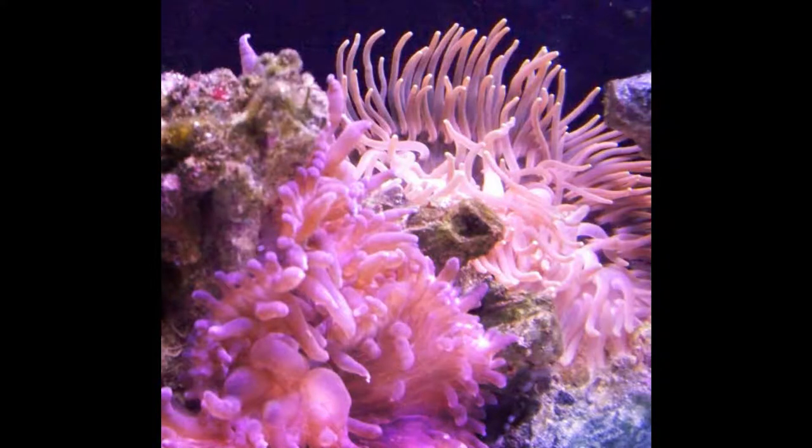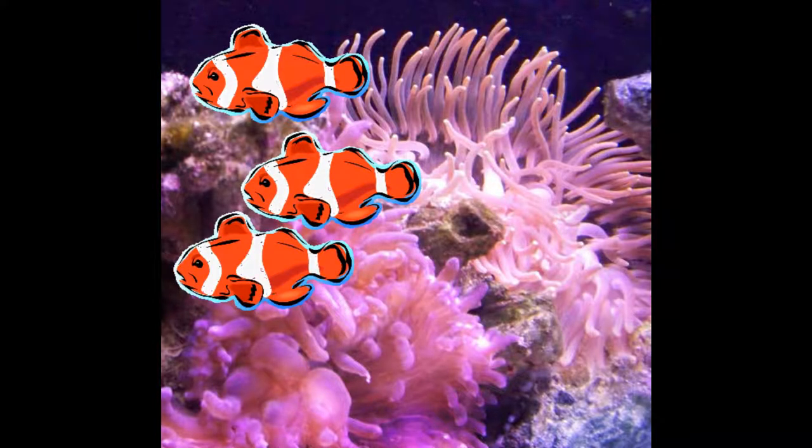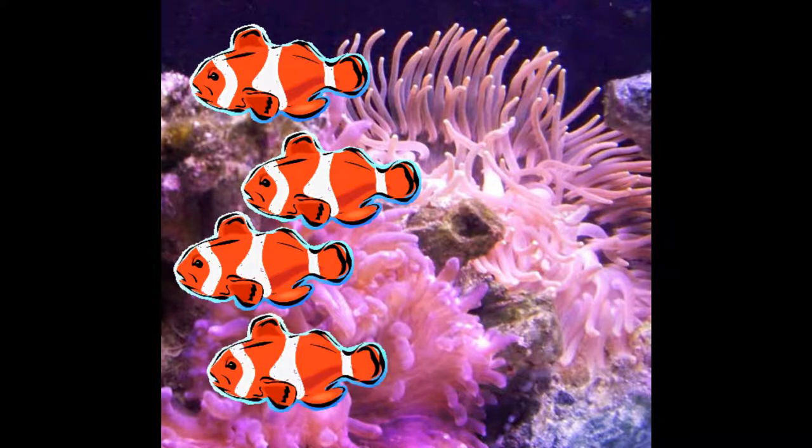Once there was an anemone, and inside of this anemone lived a family of clownfish called the funny family. In the funny family, there was a papa fish, a mama fish, a daughter fish, a son fish, and a baby fish.